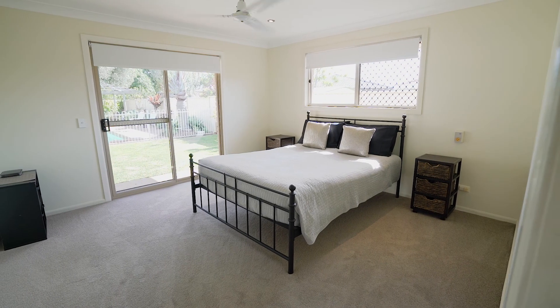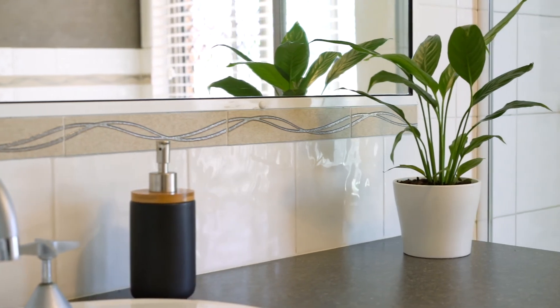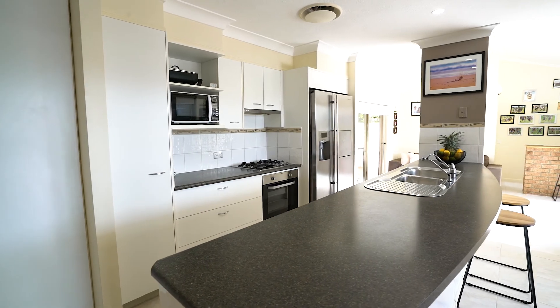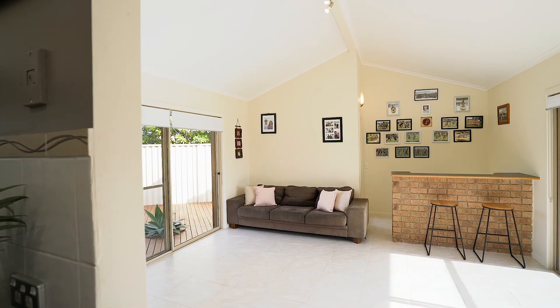The master bedroom is spacious and has a large robe and ensuite. The well-appointed and functional kitchen leads to the open-plan dining and lounge area with a bar, which opens onto another private outdoor entertaining deck.